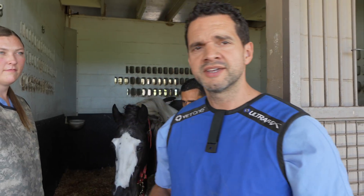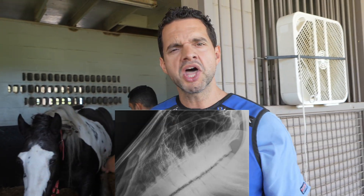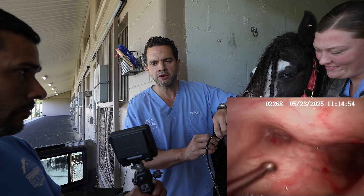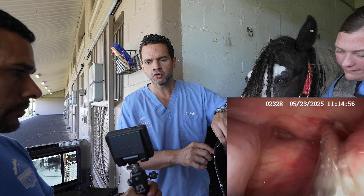Found nothing on the X-ray. I am now making an opening in what we call the guttural pouches.